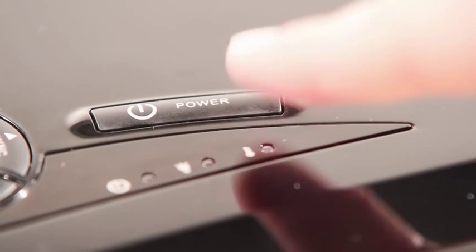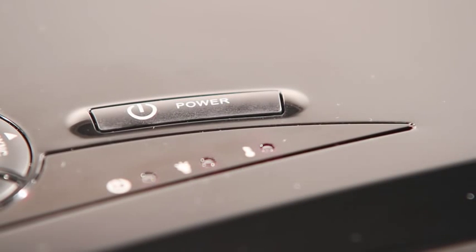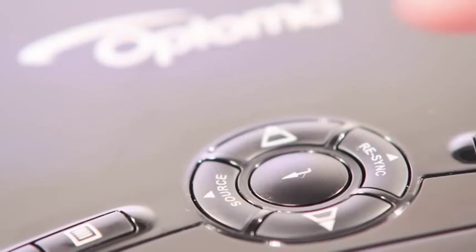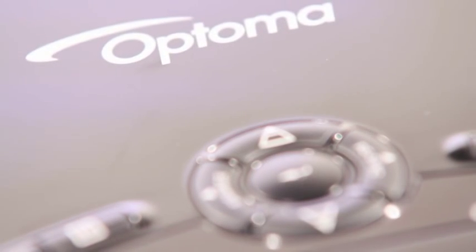Simply connect the GT 720 and press the power button — it's that easy. A focus wheel allows for a crisp picture at any distance, and a source button quickly switches between your connected devices.